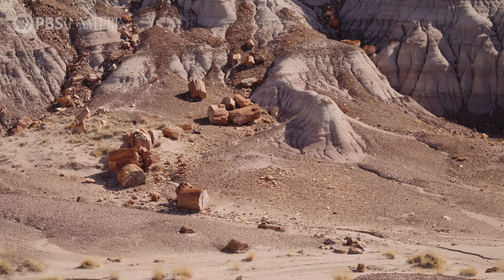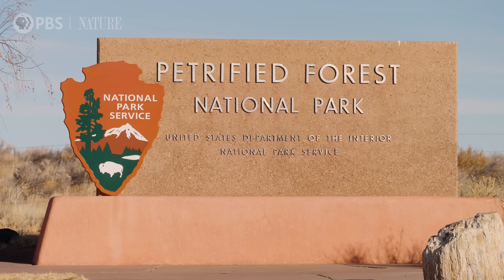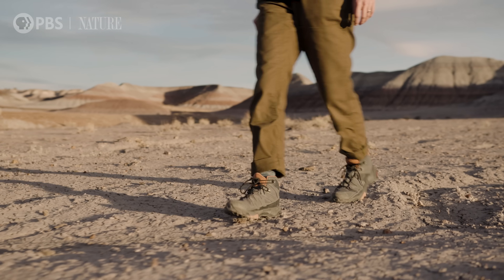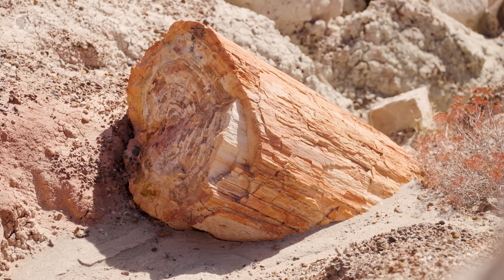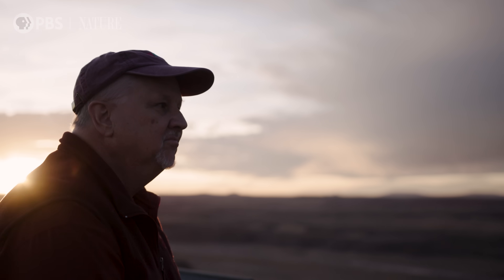Petrified Forest National Park is one of the most complete records of the end-Triassic in the world. It is a really interesting area to study how species were recovering from a mass extinction and diversifying, and then dealing with challenges in the future. There's no better place to see late Triassic rocks exposed in such completeness and in such glory.